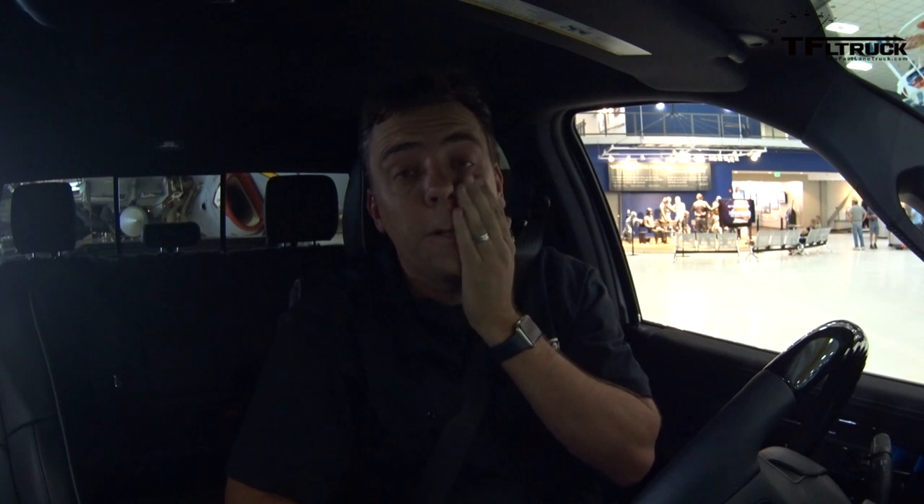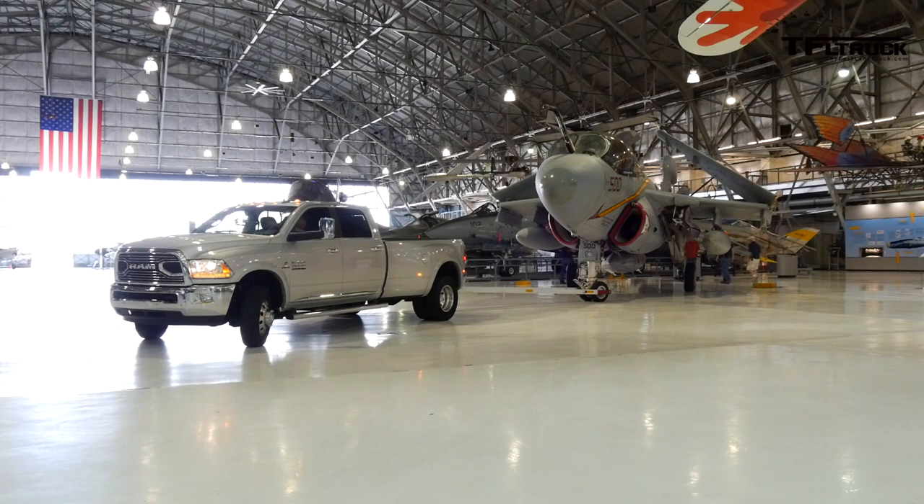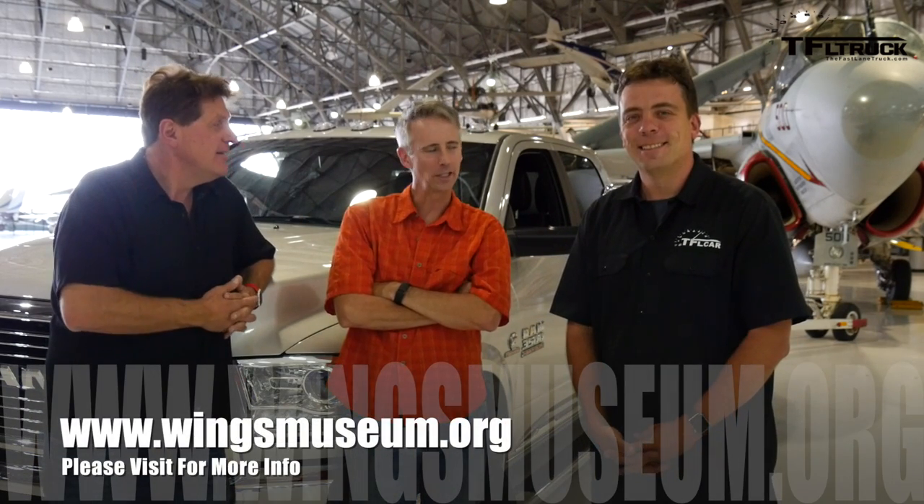That was the hardest trailer backup job I've ever done — two pivot points, basically like towing two trailers, except it's a Prowler US Navy fighter jet. You're sweating bullets, Andre. For the first time towing an EA-6B, I'd give him 7 out of 10. How much is this plane worth? 20 million dollars. If you want to come check out this museum, go to www.wingsmuseum.org or check out their Facebook page, Wings Museum. And as always, check out tfltruck.com for more news, views, and heavy-ass towing reviews.